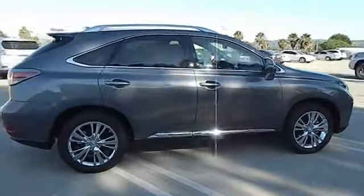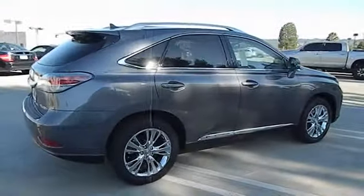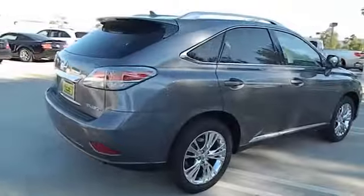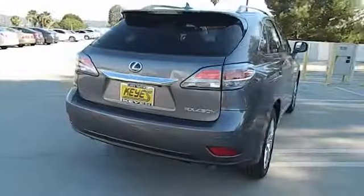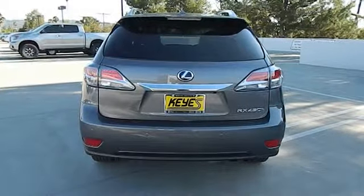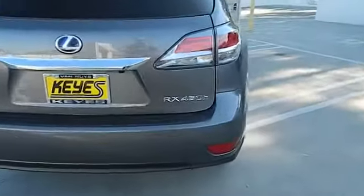Here are some of this vehicle's great options: navigation system, CD changer, anti-lock braking system, stability control, traction control, dual airbags, alloy wheels, power steering, air conditioning, front Bluetooth wireless data link for hands-free phone.